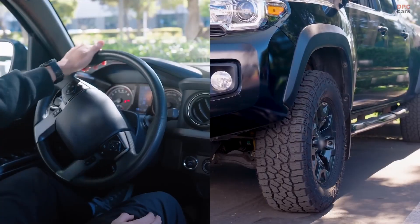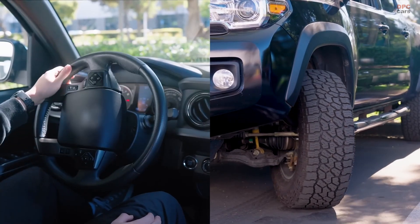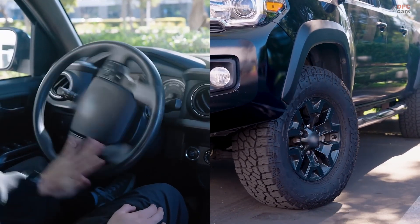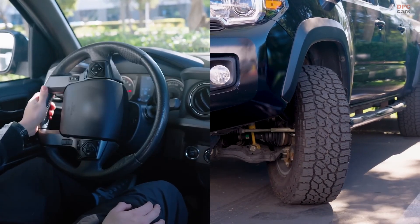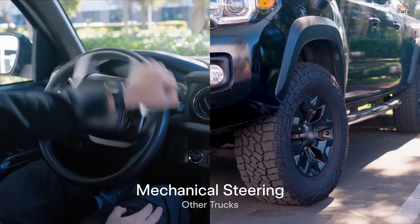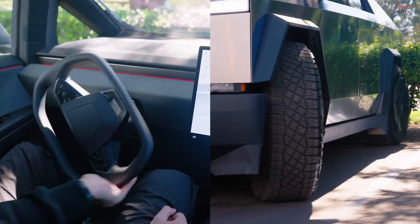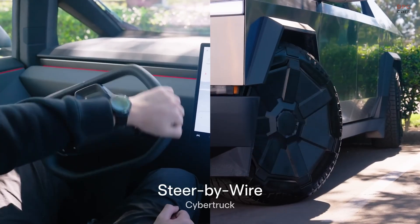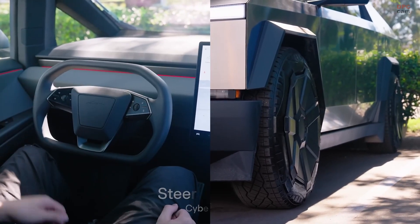Tesla's steer-by-wire system is a bold step forward in automotive technology. While it offers precision, adaptability, and lower maintenance, it also raises questions about long-term reliability and driver preference. As the industry moves toward electric and autonomous vehicles, steer-by-wire could become the new standard.